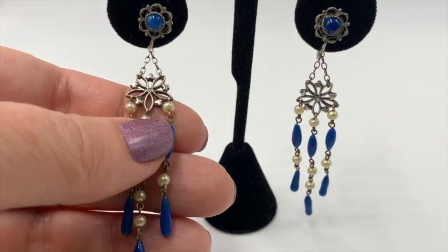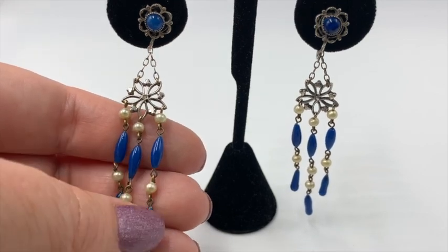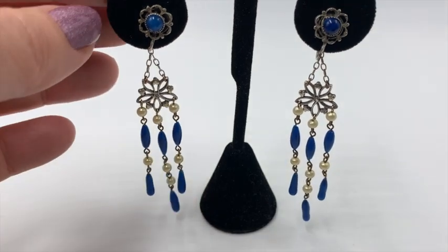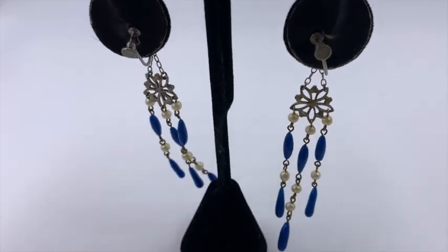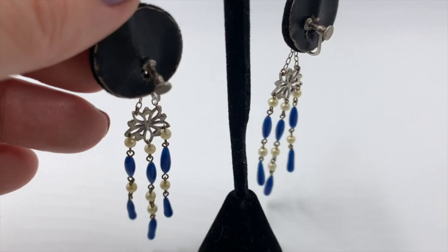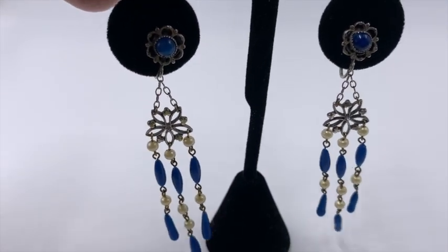These earrings are really beautiful. These are nice and old, and that blue is just so vibrant. These look like they're maybe real silver — I'm not sure. They're screw backs. I didn't see any markings on them, but these are just beautiful. I love these.